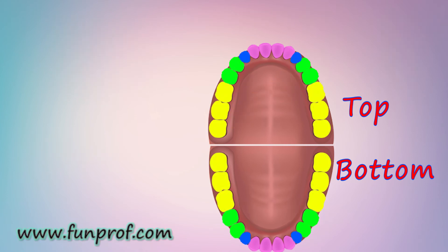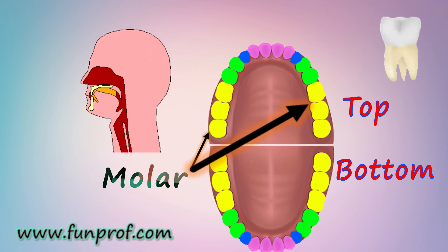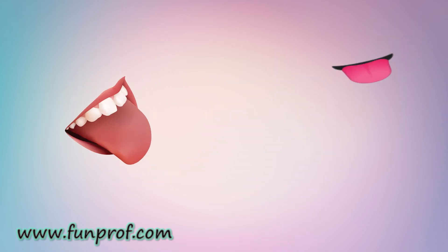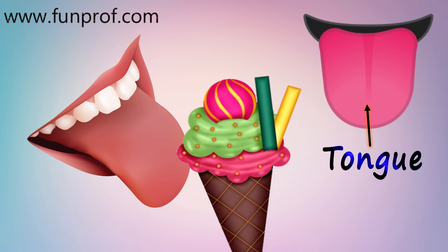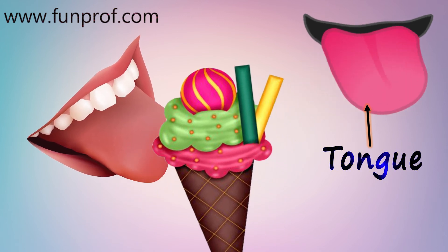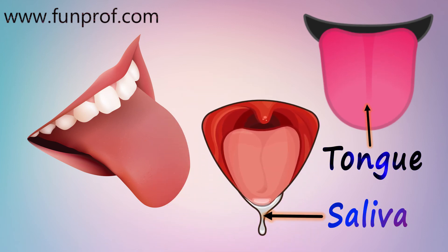The fourth type of teeth is molars, which help us grind food. The tongue helps us taste the food — it can be moved in all directions, and it also helps us chew food with saliva.